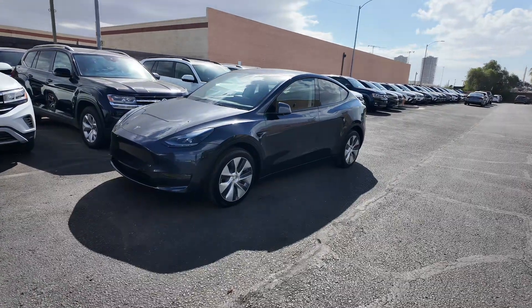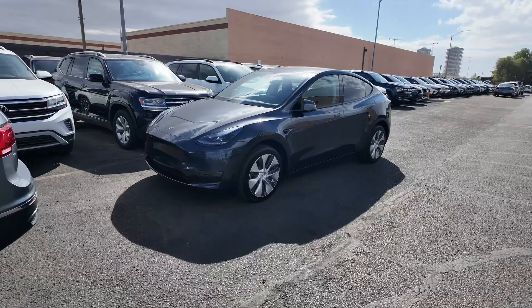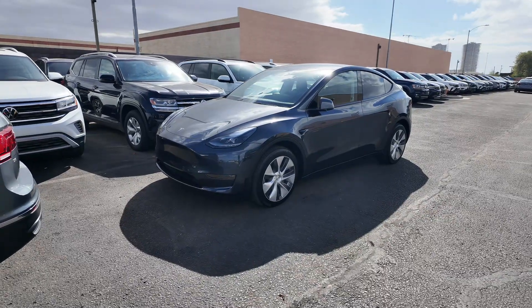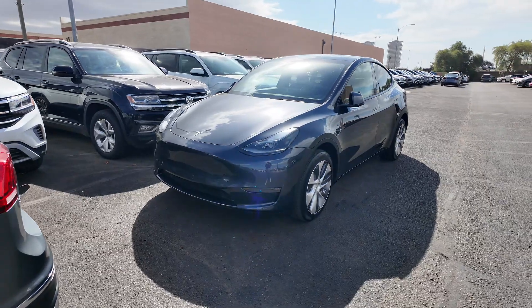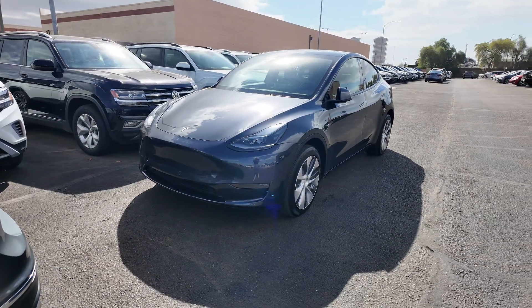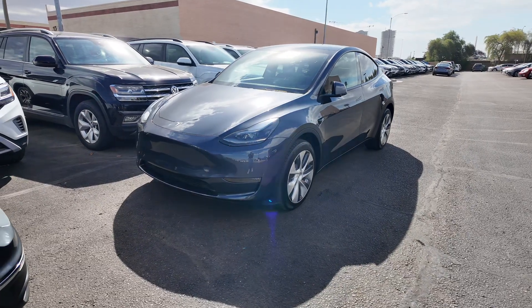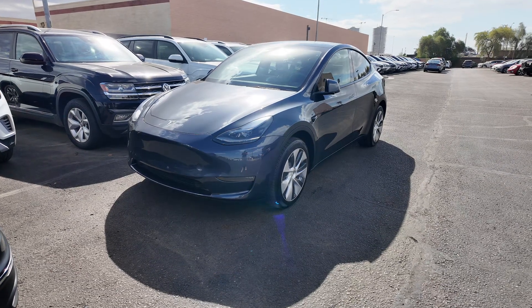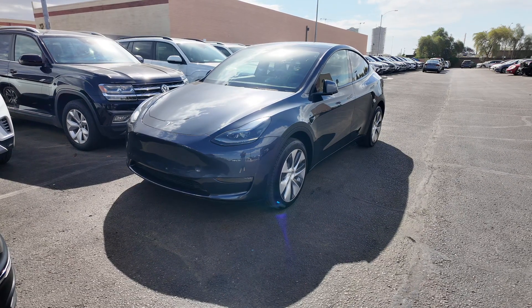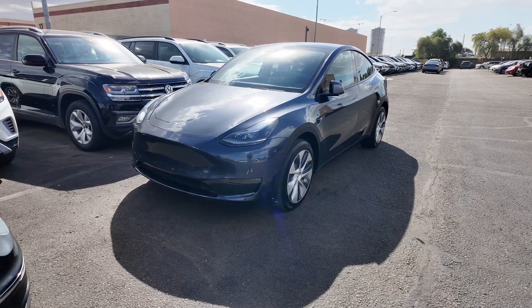Right over here we have the 2024 Tesla Model Y Long Range coming at a price point of $39,477. The odometer reads 1,084 miles — that's basically nothing on this vehicle. You're going to get the stealth gray exterior paint coat, the black interior, all-wheel drive. Here at the Swerd Car Company, we actually do not have city sales tax due to us being on a county island, so you get to save around 2-3% when you purchase a vehicle from us compared to the other dealerships around the area.